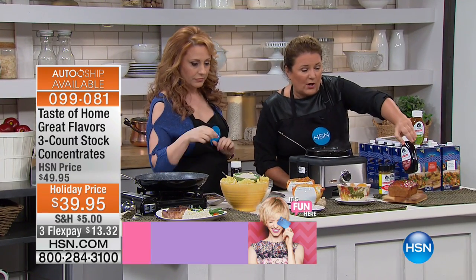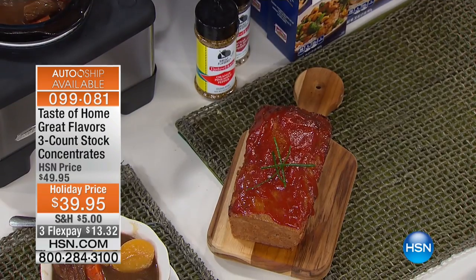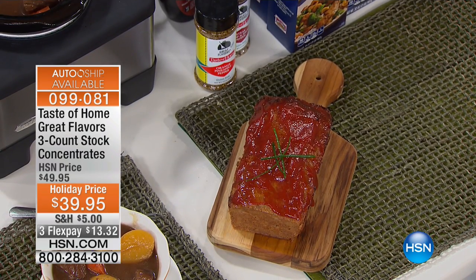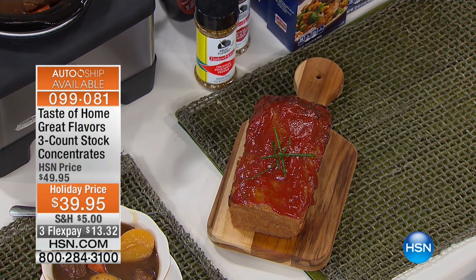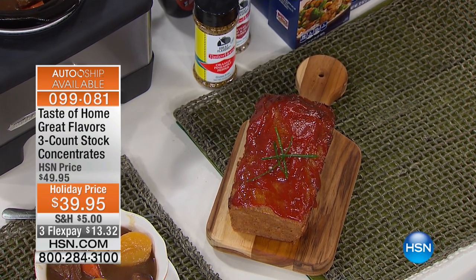I also want you to think about using the beef concentrate for meatloaf. And speaking of the beef, we're going to make some amazing gravy. Let me go over here — I was just talking about the gravy.